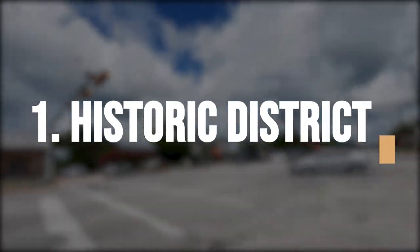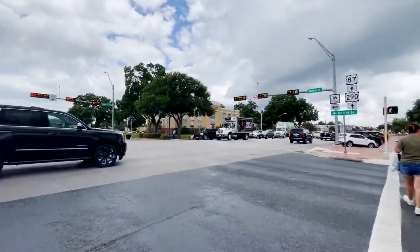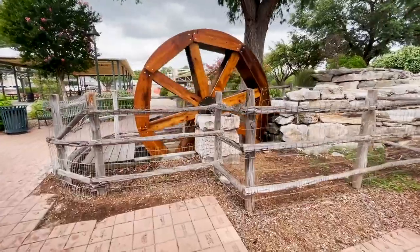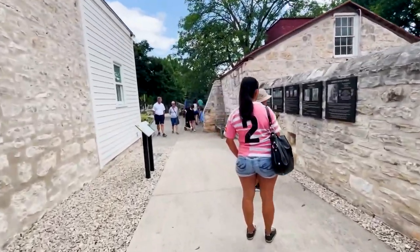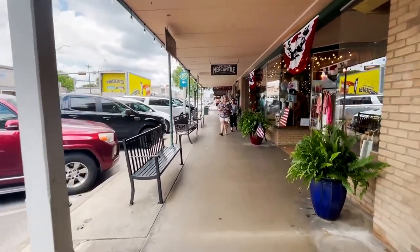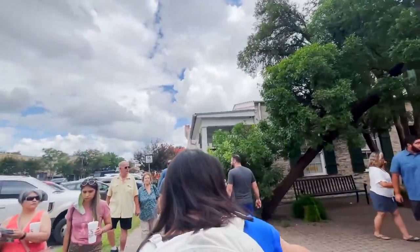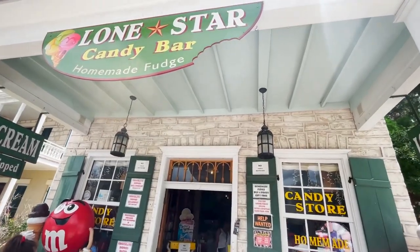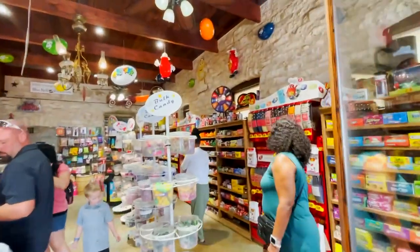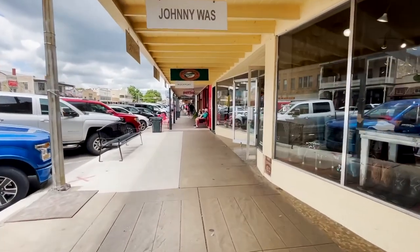Take a walk through the historic district and admire the beautiful architecture. A walk through the historic district is like taking an entire world tour in just one afternoon. The sprawling district offers its visitors sights from many different eras, from grand Victorian homes to modern skyscrapers. Take it all in and don't forget to admire the beauty of the architecture along the way. A pleasant stroll can quickly turn into an awe-inspiring adventure, full of stories and legends.